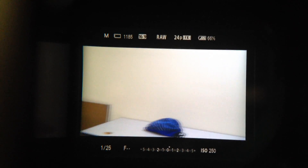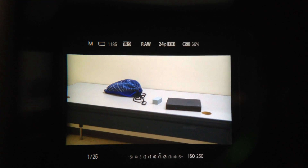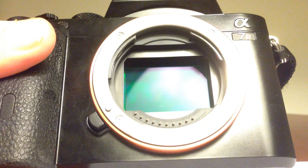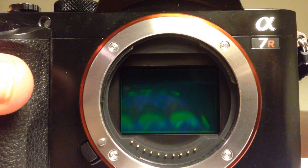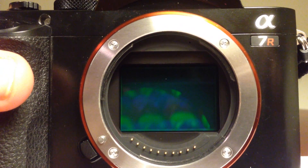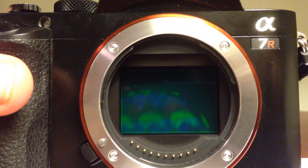Here's the EVF on the Sony — the 2.4 million XGA OLED True Finder, as Sony calls it. Information shows at the top and bottom. There are some problems with this EVF that can be a deal killer or seller, but it is a beautiful viewfinder for what it is. And let's not forget what makes this camera so unique: its 36.3 megapixel full-frame sensor built into a mirrorless body — the first and only of its kind available right now.